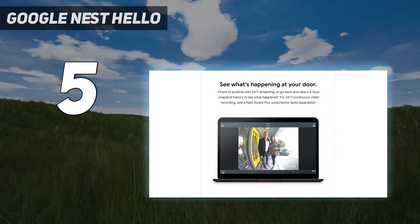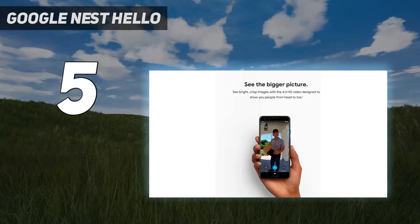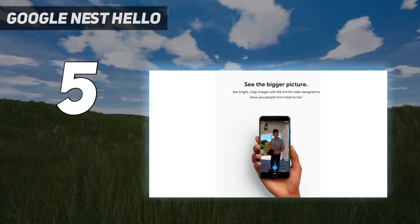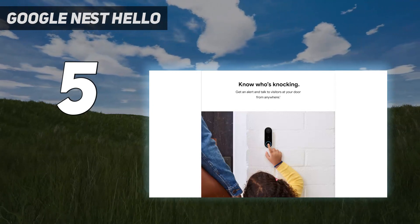So the next time they arrive at your door, the app will offer up a notification identifying them. The more times a person visits, the more extensive the library of shots, thus enabling facial recognition to improve over time.